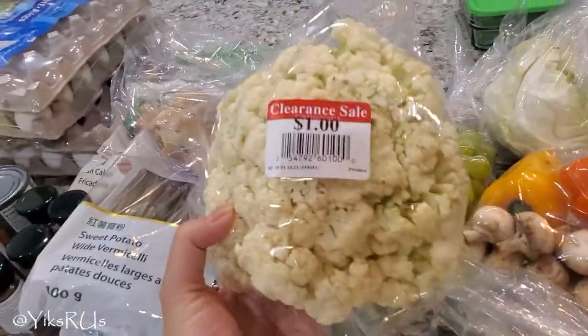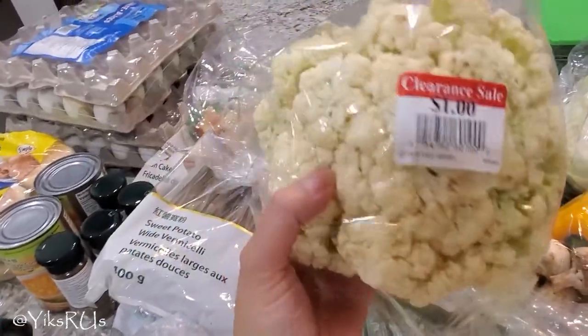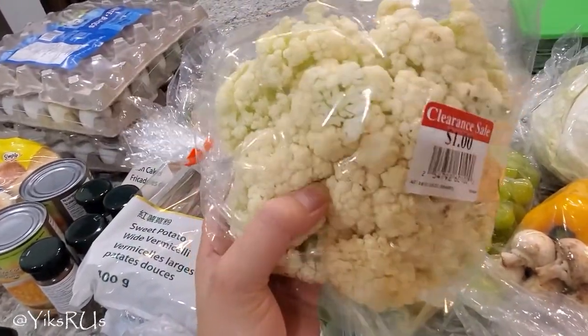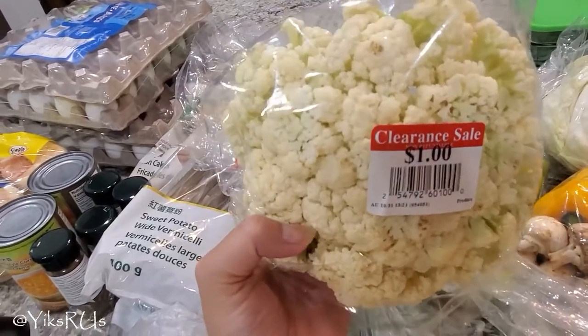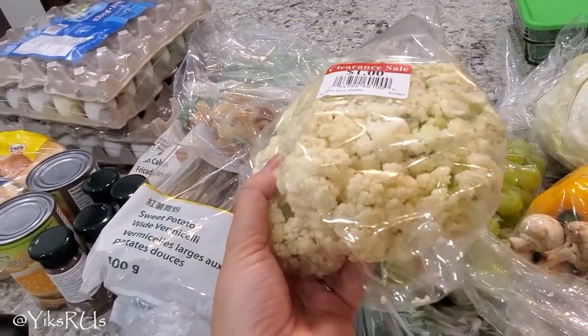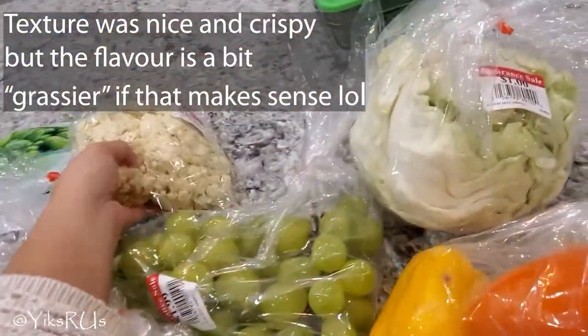This is a type of cauliflower I've actually never had but I've been wanting to try for a really long time. It was on clearance, so I was like, why not? I think they said this is a Chinese style cauliflower. It feels less dense than the regular cauliflower we normally use. I'm wondering if the flavor will also be different. But for a buck, sure, let's give it a shot.